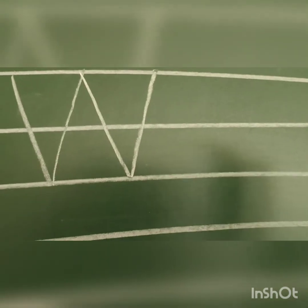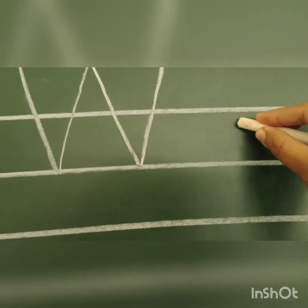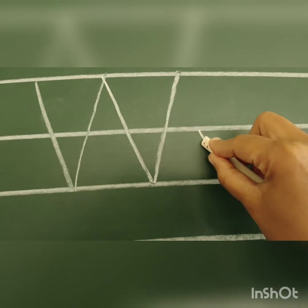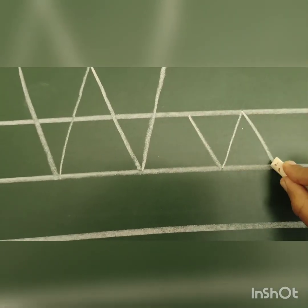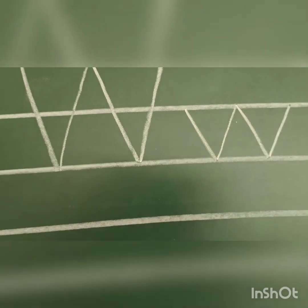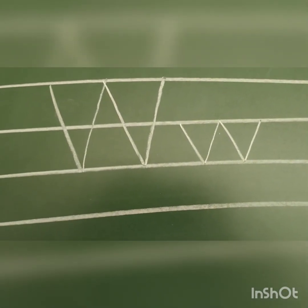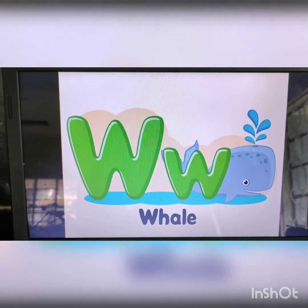Now how do you write small letter W? It is the same way but between the second and the third line. You start at the second line: backward slanting line, forward slanting line, backward slanting line, forward slanting line. So that is capital W and small letter W. Hope you all have understood letter W. Thank you.